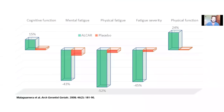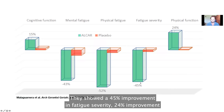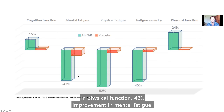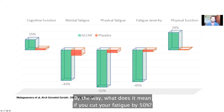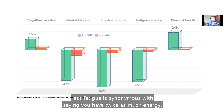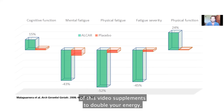By replenishing carnitine stores in the body, one study showed a 45% improvement in fatigue severity, a 24% improvement in physical function, a 43% improvement in mental fatigue, and a 52% improvement in physical fatigue — just from this one supplement. If you cut your fatigue by 50%, that is synonymous with doubling your energy levels. To say you have 50% less fatigue is synonymous with saying you have twice as much energy. This alone proves the promise of supplements that can double your energy.